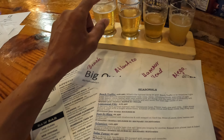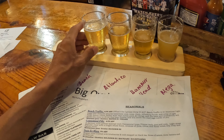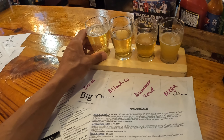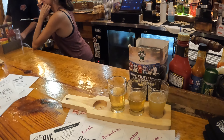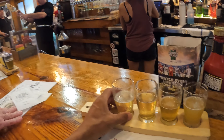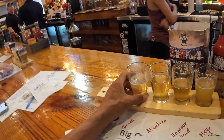Now going over to these two lagers. This one is Beach Traffic and this one is the Atlantico. The Beach Traffic says it has lots of taste and crushability. It is really, really smooth, really tasty — a subtle hint of lemon, as you might imagine.